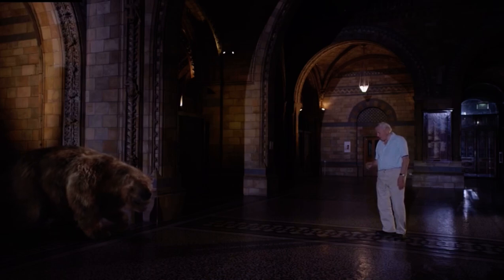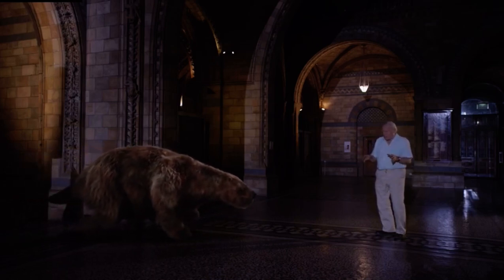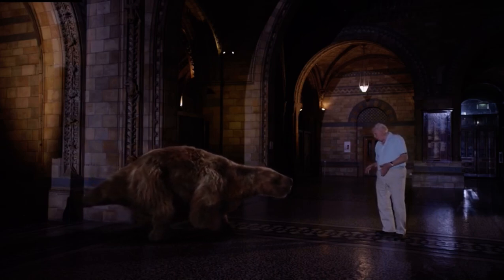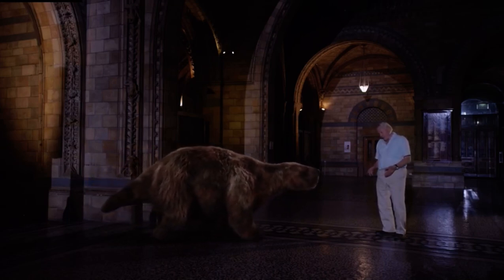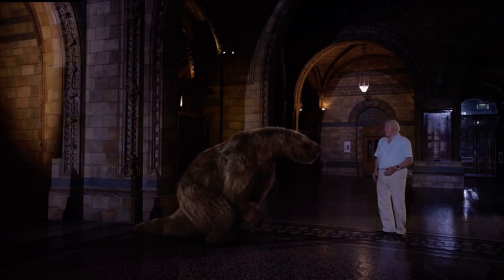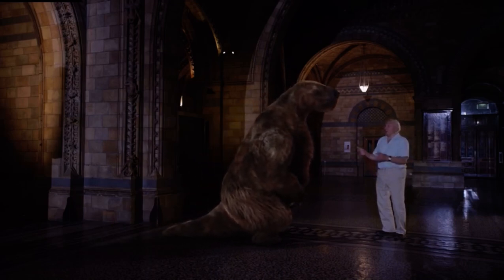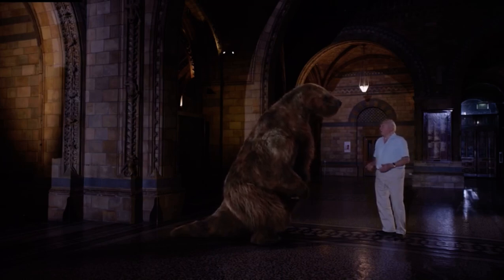These ground sloths probably spent most of their time on all fours. But nonetheless, they were perfectly capable of rearing up on their hind legs. And when they did that, they probably stood about three metres tall, which was as tall as a grizzly bear, if not taller.